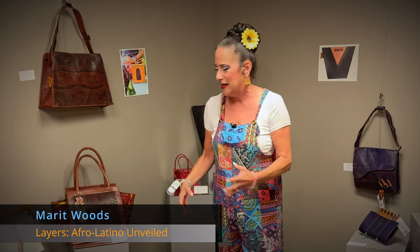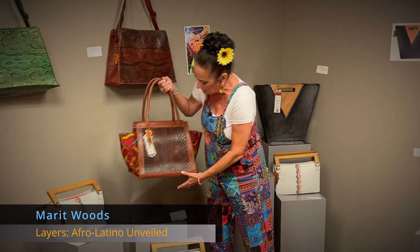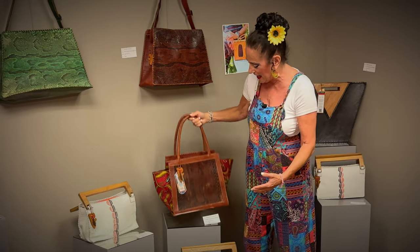Her bags reflect both African culture and they are beautiful, unique, and cutting-edge.